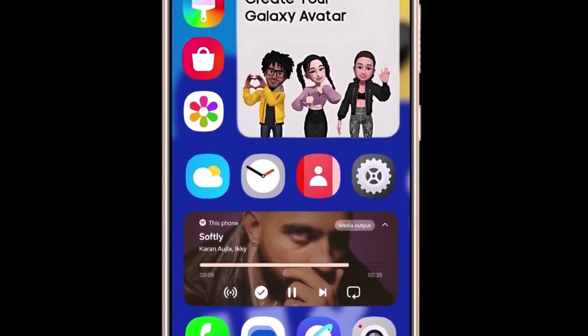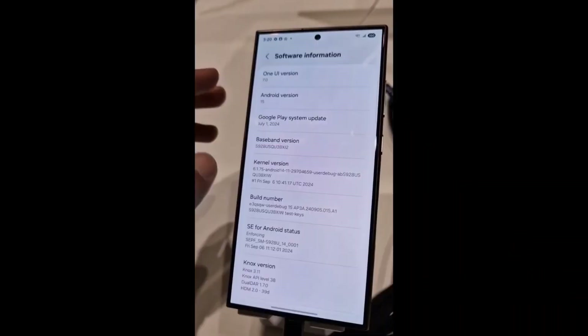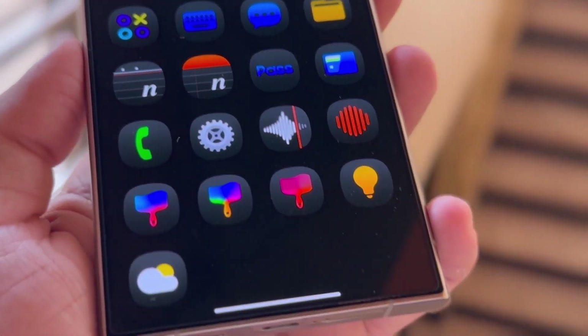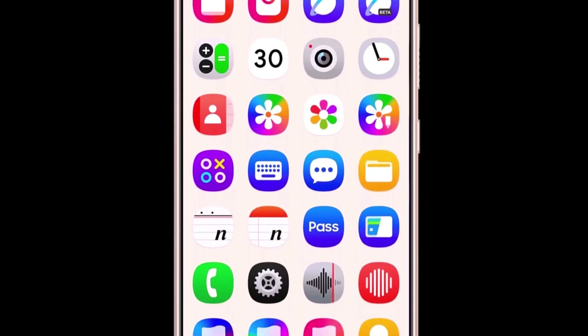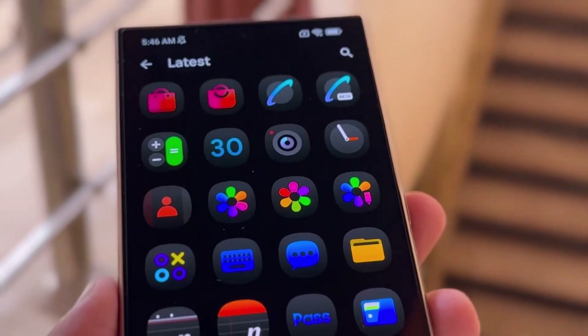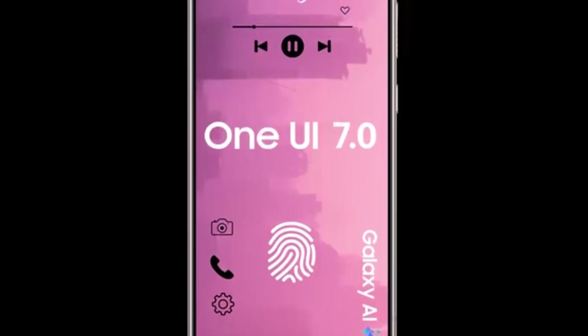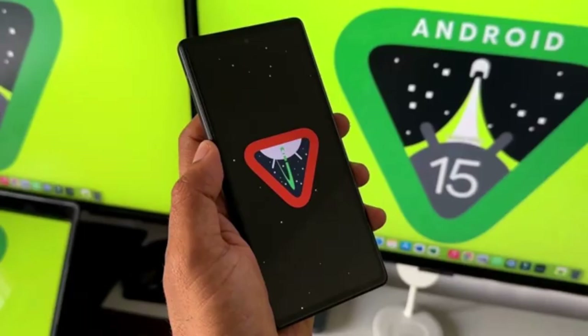The internal builds are still a bit buggy, but the team is making steady progress as they release new builds more quickly, showing that development is moving ahead at full speed. We'll definitely stay on top of all the One UI 7 updates and share any news as soon as we get it. But for now, we're still waiting for Samsung to officially announce the One UI 7 beta program.